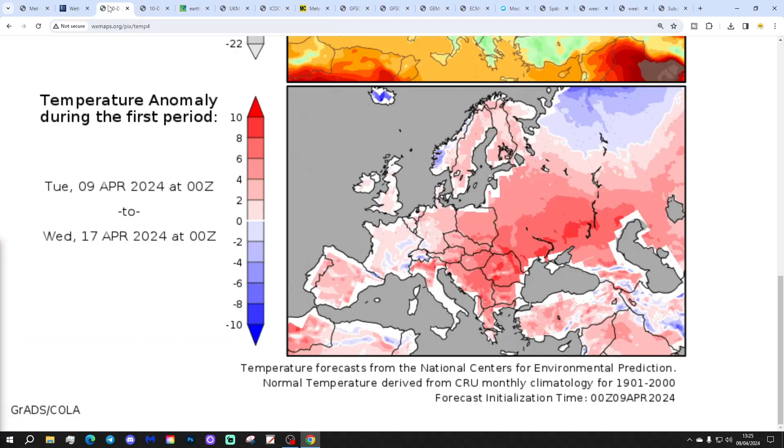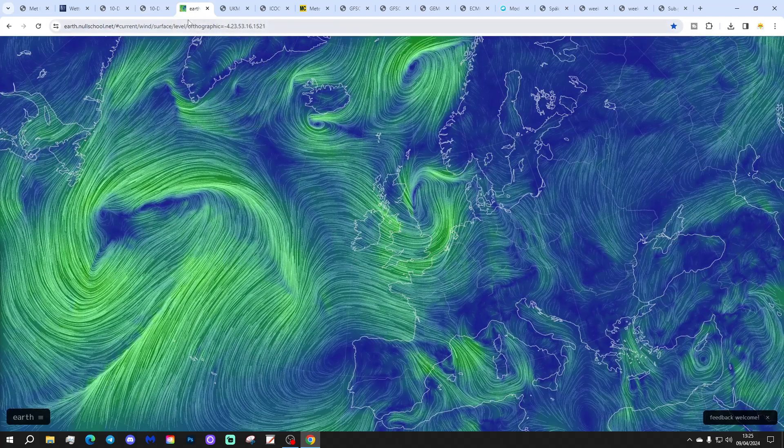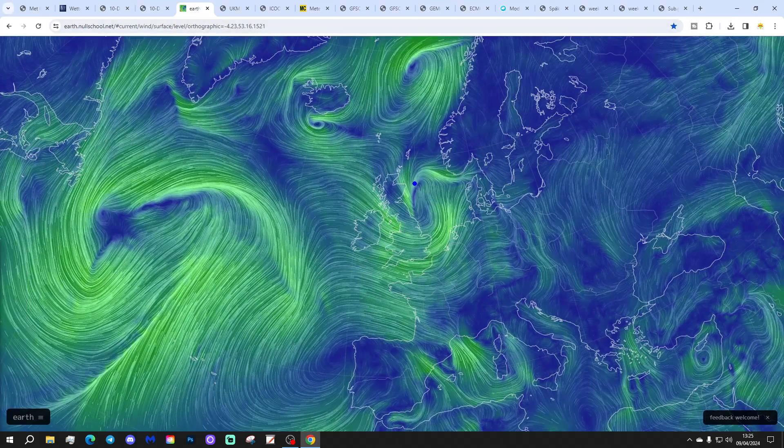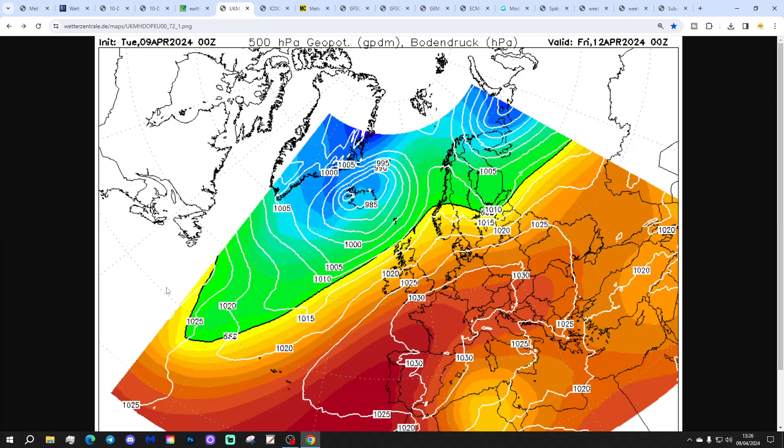Temperature anomalies from around the 9th to 17th of April look about average — no particularly big deviation, just slightly above. Precipitation anomalies show wetter than average in the north and drier in the south, driven by the Azores High building from the southwest. The synoptic setup shows a deep area of low pressure sitting in the North Sea, bringing a cool to quite cold northwesterly wind today with showers. The next weather system arrives tomorrow bringing more wet weather and dragging in mild air from the southwest.